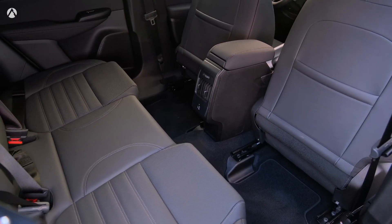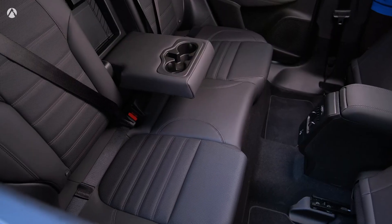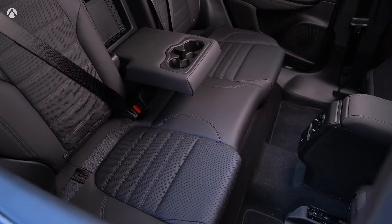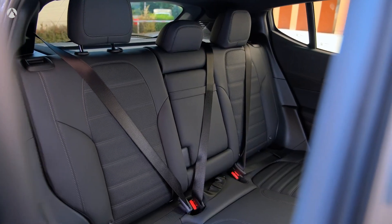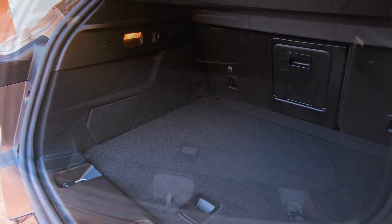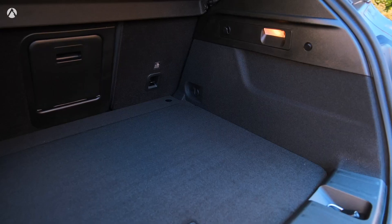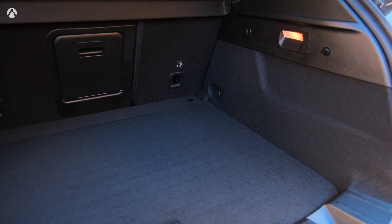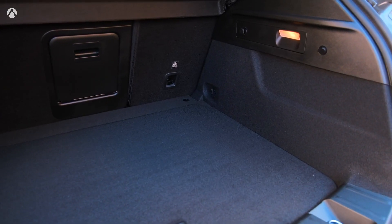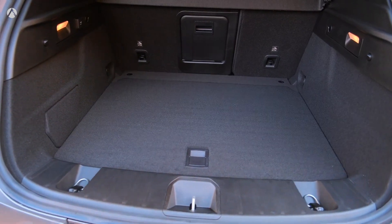The small SUV has rear outboard seats, LATCH connectors, and a rear middle seat tether anchor for child car seats. While visibility from the rear seats is modest, the views from the front seats are exceptional. As for cargo space, the Tonale boasts 22.9 cubic feet, which stretches to 50.5 cubic feet when you fold the rear seats — a decent amount of space for a subcompact SUV.